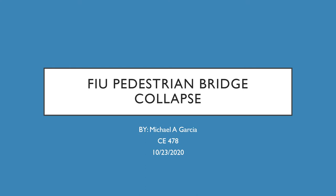Hello, my name is Michael Garcia. This is for class CE-478. The date today is October 23rd, 2020, and for my construction failure blog, I will be covering the FIU pedestrian bridge collapse.